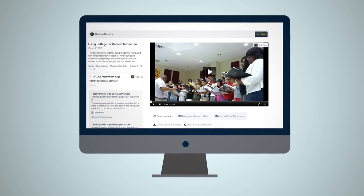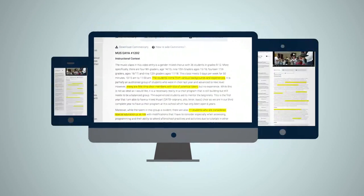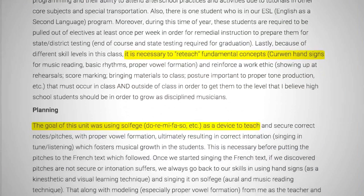From your computer, for the first time you can go beyond routine training videos and access the thinking and decision-making process of National Board Certified teachers. Atlas provides unique insights into great teaching.